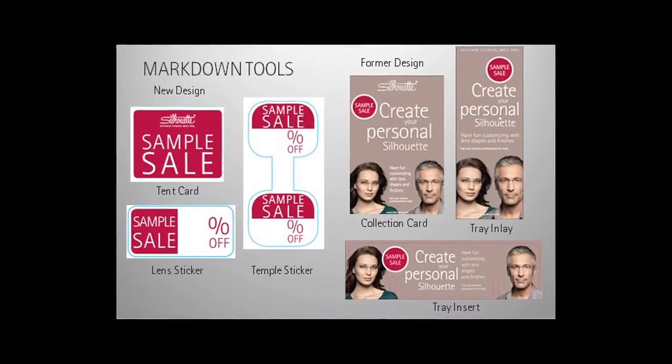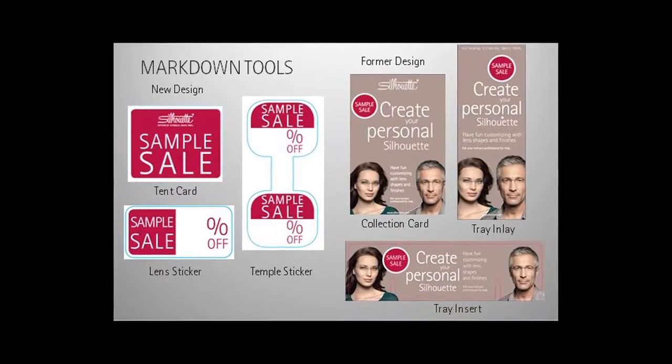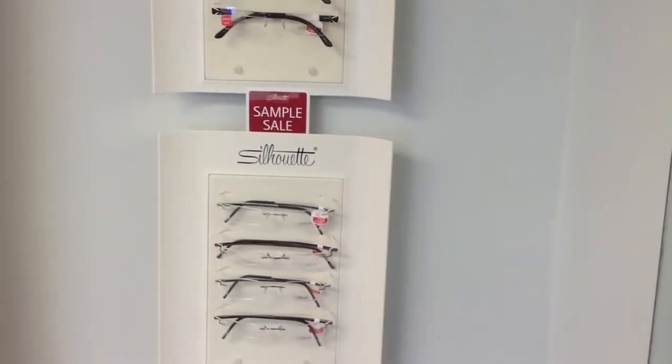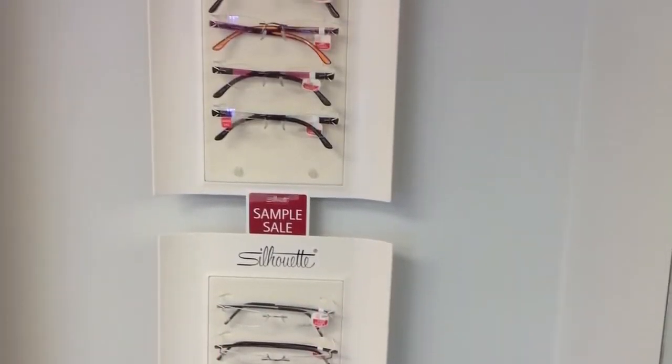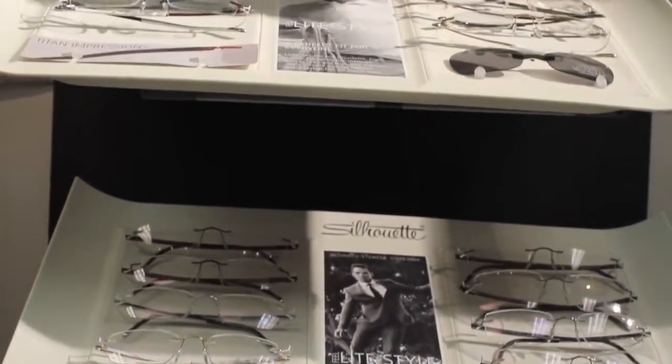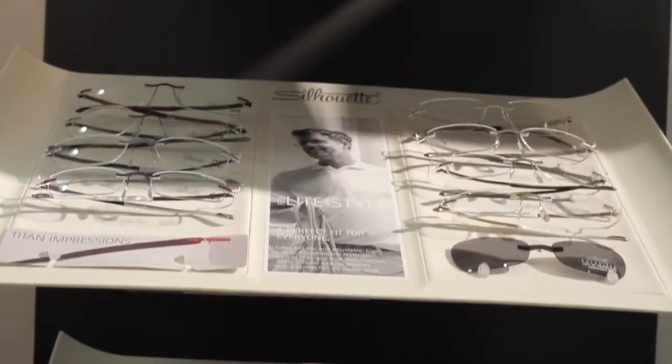We've created all the tools. We actually have sample sale signage, because one of the challenges that we knew people had is they didn't have any way to really market it. So we've created the signage, and it just becomes an area where a consumer walking by might capture their attention.